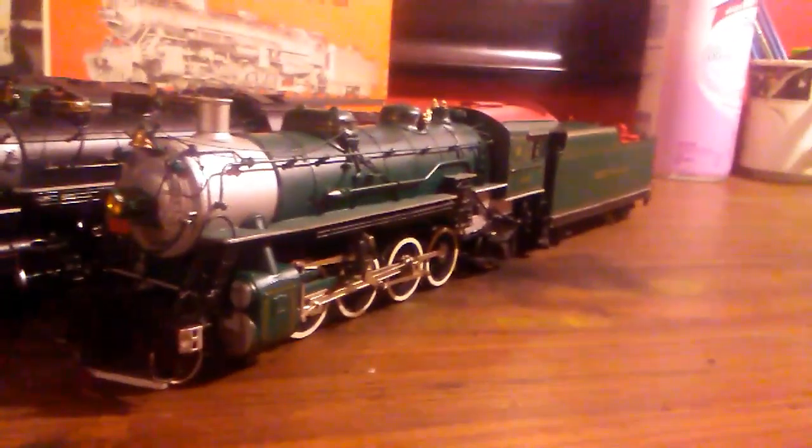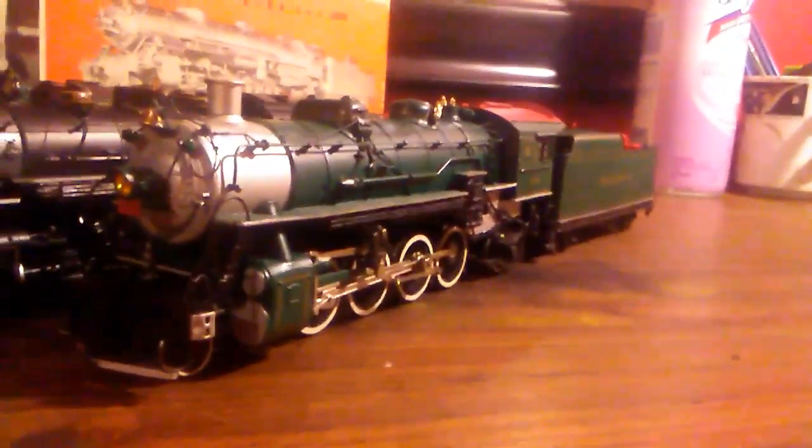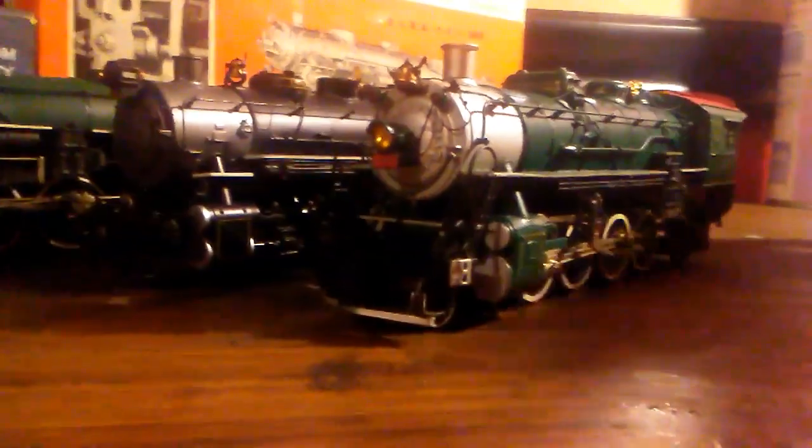It does have a detailed cab interior, and this one is painted to resemble 4501 when Brosden restored her and painted her in a PS4 scheme. It's a pretty nice model — it's got real coal in it if you look at the back of the tender.